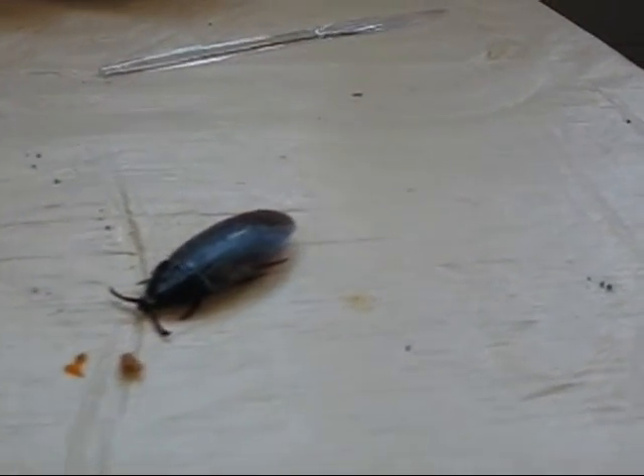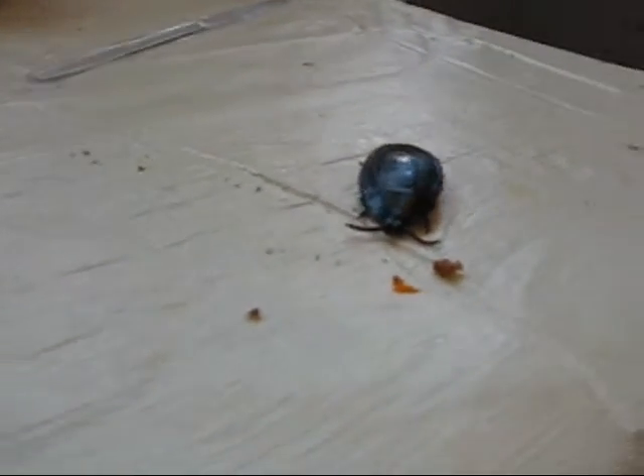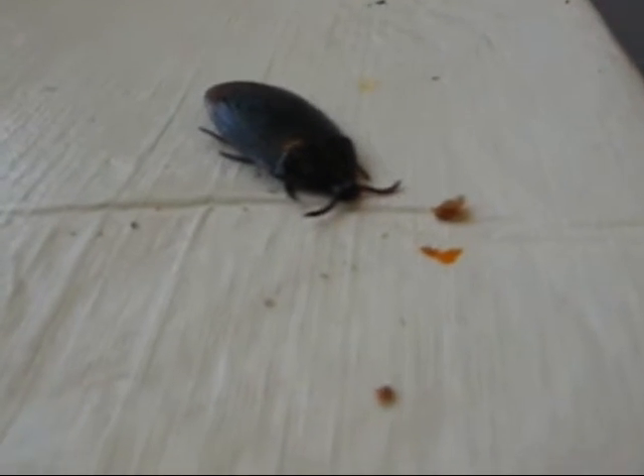Look at here. An American cockroach. It's the largest infesting species, grows to about a half inch long, with reddish brown wings.